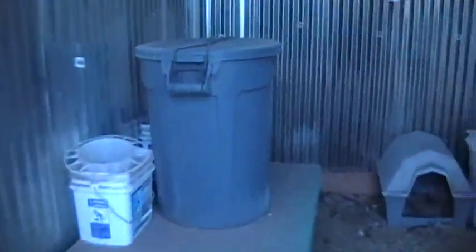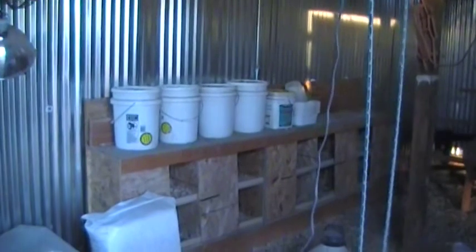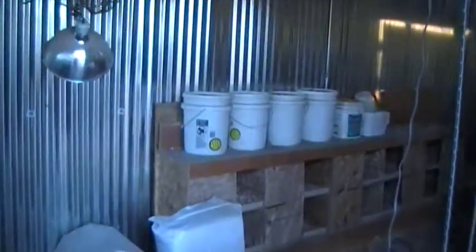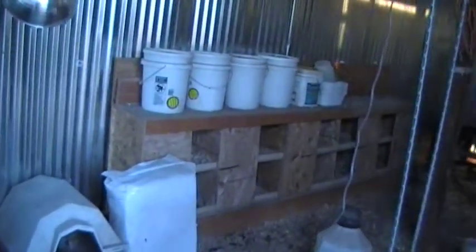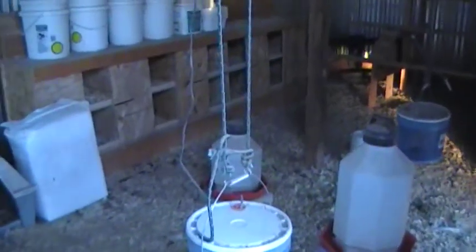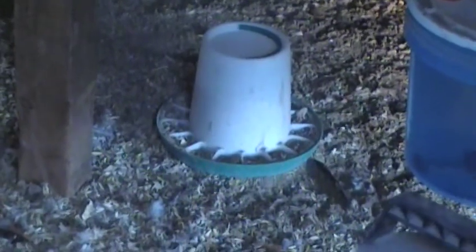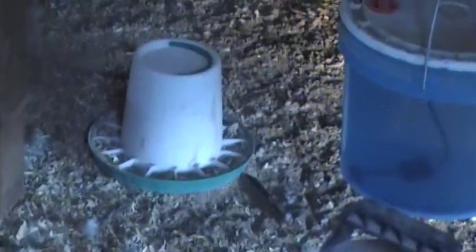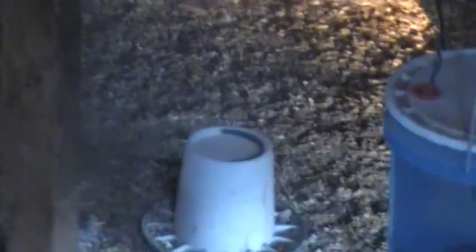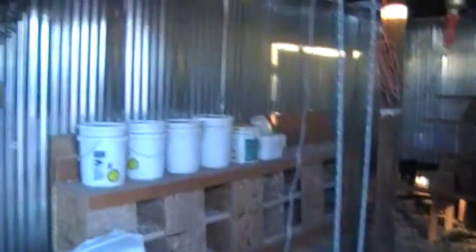I also want to show you these five-gallon buckets up here. The two on the right I keep cracked dried whole corn in, and the two on the left I keep scratch grains. We also feed them their own shells back — when we eat eggs we keep the shells, bake them, grind them up, and feed them back. In this little container here I keep ground oyster shell and allow them to free-feed on that, sometimes mixing it into their feed. It helps with calcium intake.